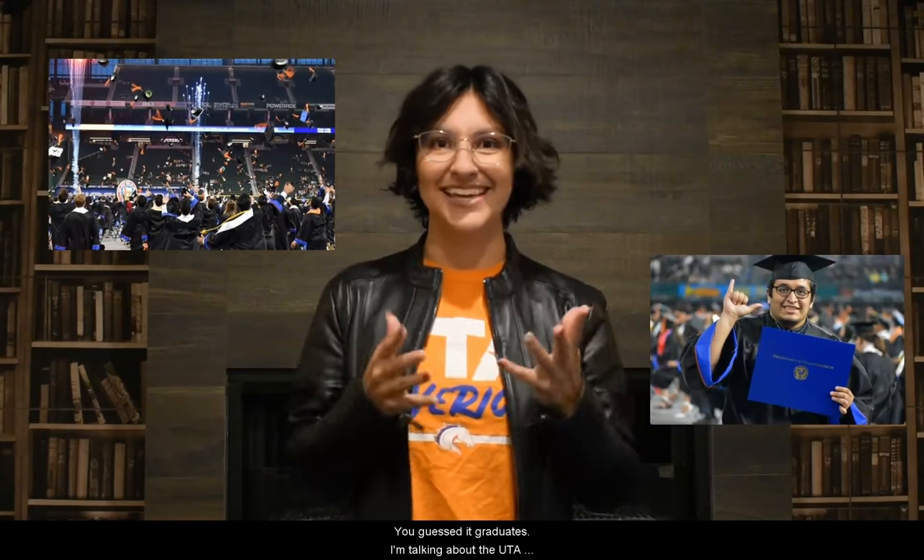Hey Mavericks, today we are talking about one of the most exciting and bittersweet times of the semester. You guys are graduates — I'm talking about the UTA commencement ceremony. We want to make sure that you are completely registered and prepared so that you are ready to rock graduation.